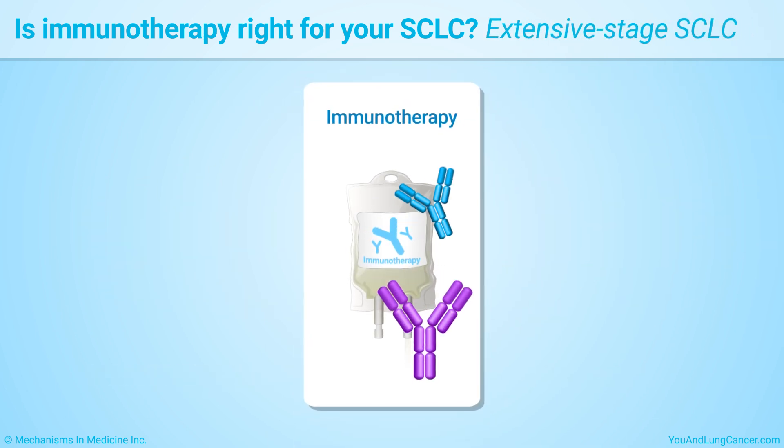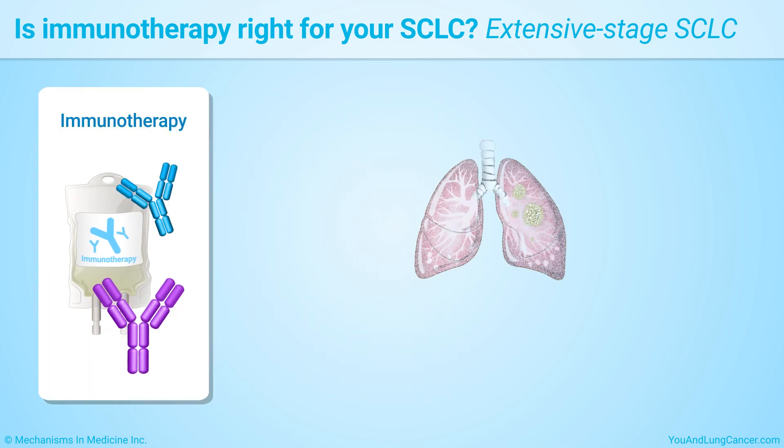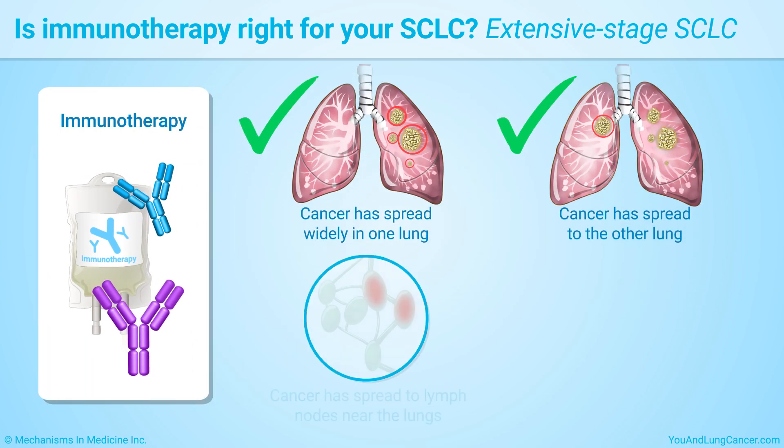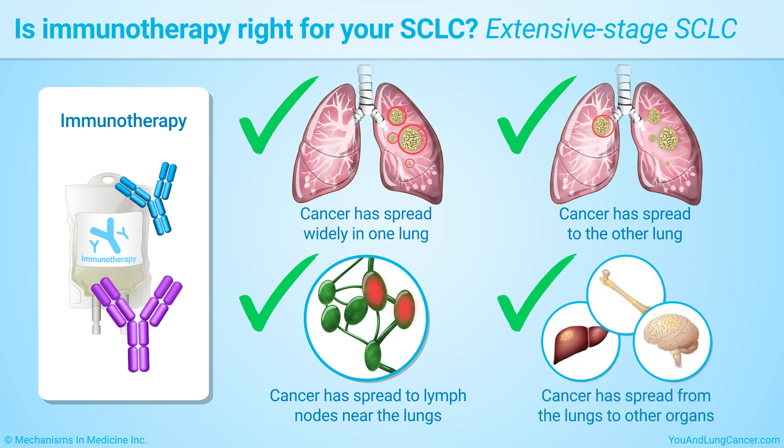Your doctor may recommend immunotherapy if your cancer has spread widely in one lung, to the other lung, to lymph nodes near the lungs, or from the lungs to other organs.